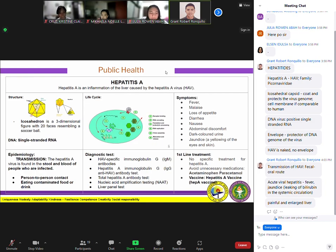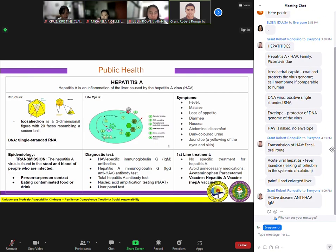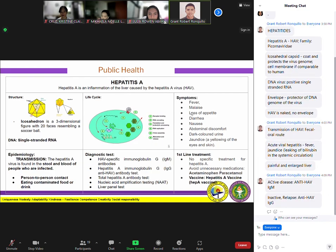For treatment, as mentioned earlier, there is no specific treatment, but acetaminophen is contraindicated as it can cause further liver injury. When the disease is active, the injection given is anti-HAV IgM. When the disease is inactive or in relapse — for example, if someone previously had hepatitis A and it recurs — the antibody given is anti-HAV IgG.